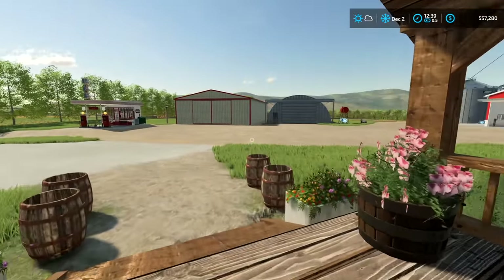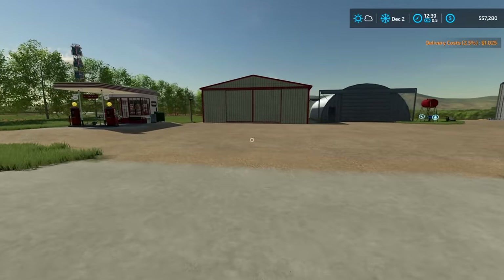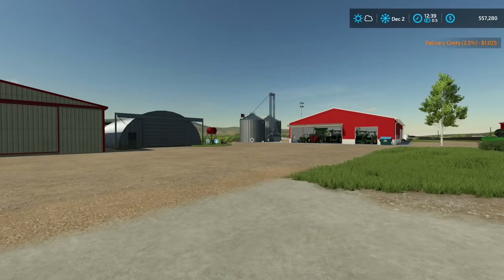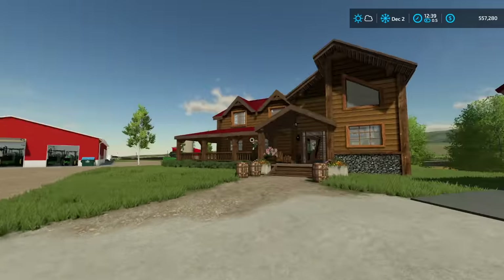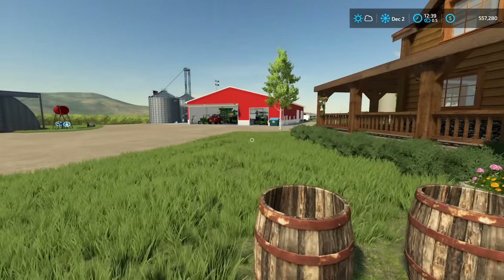This video is part of the decade series, where we started in the 1960s and are going all the way to today, 2023. Every decade we've changed equipment, changed farms, locations, all that. And today we're finally to the present day, which means we can buy brand new tractors, brand new trucks, all sorts of stuff.